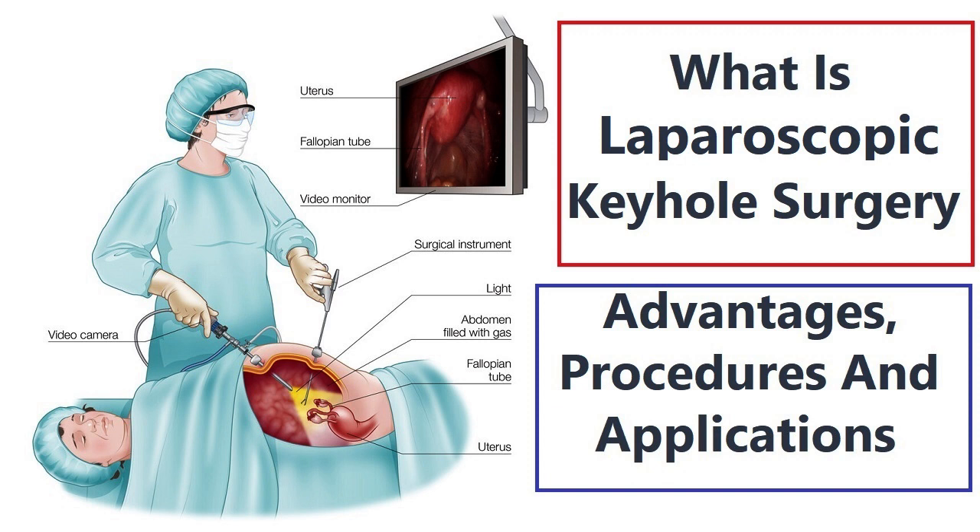5. Shorter hospital stay — with faster recovery and fewer complications, keyhole surgery often results in a shorter hospital stay compared to open surgery. 6. Improved cosmetic outcome — the small incisions used in keyhole surgery result in less noticeable scars, contributing to an improved cosmetic outcome.